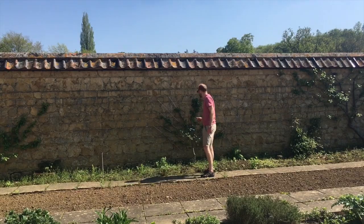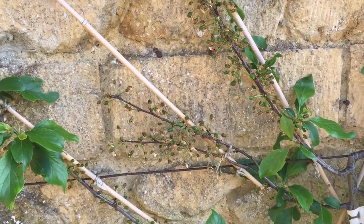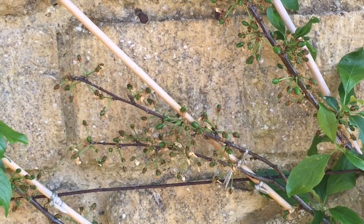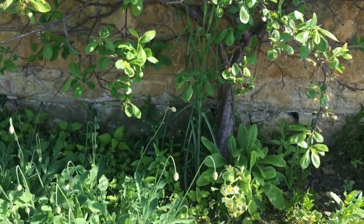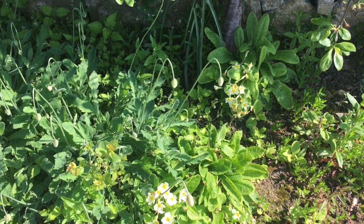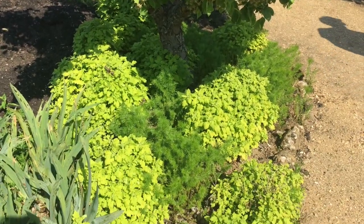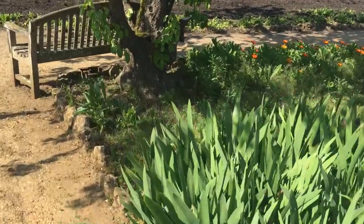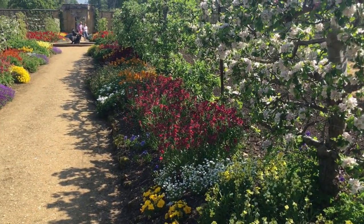This plant is absolutely covered in little fruits — it's going to need a lot of thinning out. I'm really interested in fruit tree underplanting at the moment, and I see they've got primroses and poppies. Underplanting.